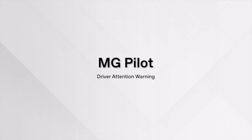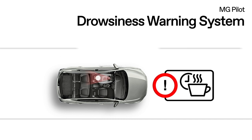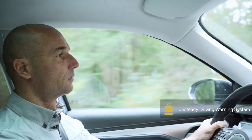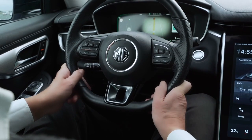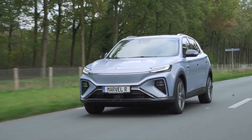Driver Attention Warning is one of the most advanced active safety features on Marvel R. The vehicle assesses the driver's drowsiness level based on different inputs including steering, brake, and accelerator. The vehicle can detect if the driver is tired and give prompt reminders or alerts. This feature's sensitivity can be customized, and it usually works on highway cruising — make sure you get enough rest before long drives.